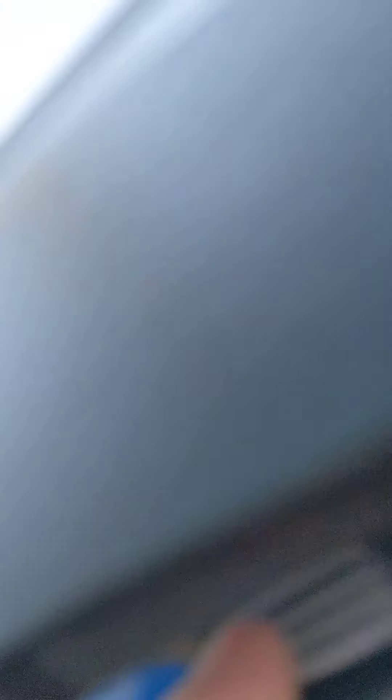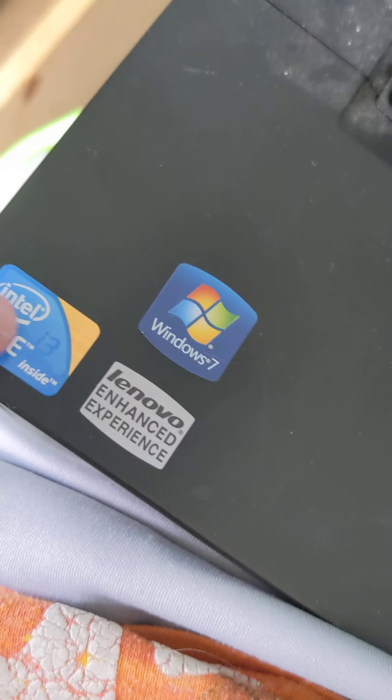This is the Gateway laptop. Over here is my old computer I've never mentioned. Hopefully I can get my Surface soon. This is the way you open it — this thing does have a cracked screen. It came with Windows 7 and is still running Windows 7 because it has a shutdown problem. It has an i3 processor. I think this is a nice feature about ThinkPad laptops.